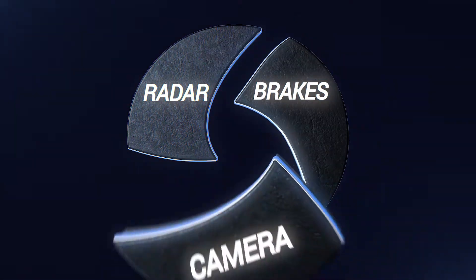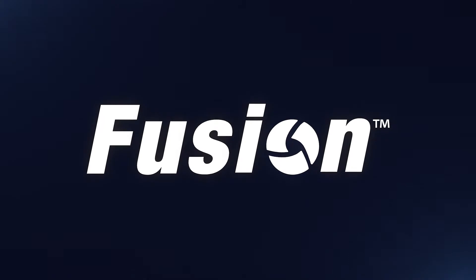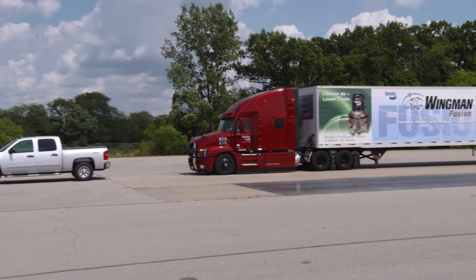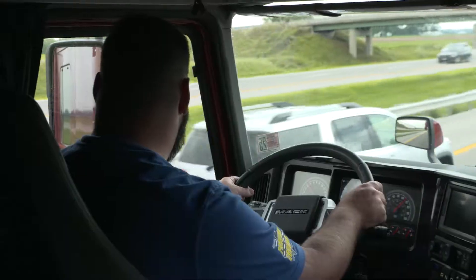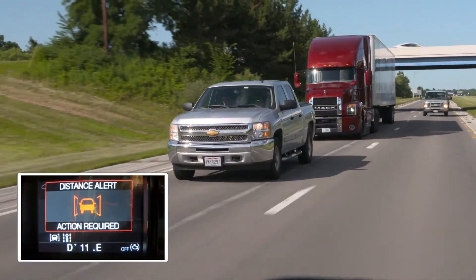It's technology that's as evolutionary as it is revolutionary. Bendix Wingman Fusion, the industry's first integrated driver assistance system, combines proven collision mitigation capabilities and advanced driver assistance features to create a system that helps improve roadway safety today and builds a strong foundation for tomorrow.